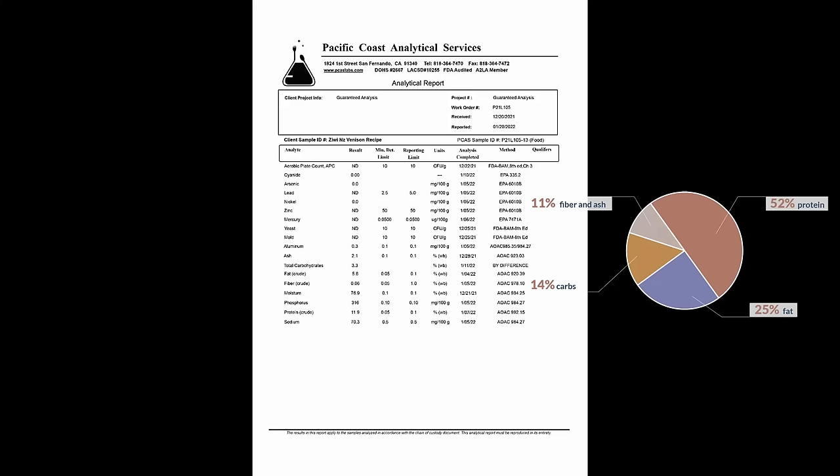Unfortunately, I was not able to get a lab report on a food from the Provenance line, so let's take a look at their original line's venison recipe. Overall the test is looking good in terms of contaminants — we're not seeing any heavy metals, bacteria, yeast, or mold. In terms of macronutrient distribution, the food is 52% protein, 25% fat, and 14% carbohydrates on a dry matter basis — just a tiny bit higher than the 10% mark I'd consider the upper limit for cat food. It is on the expensive side; the average recipe is going to cost about 78 cents per ounce, adding up to about $4.68 per day for a typical cat.